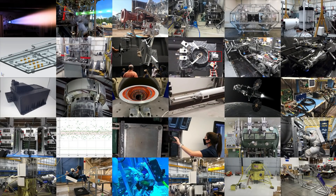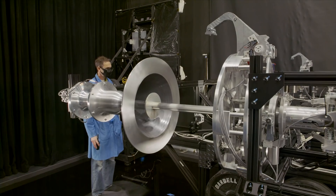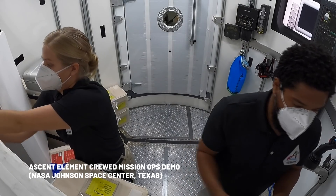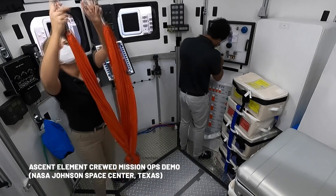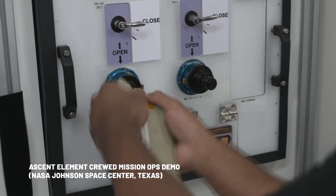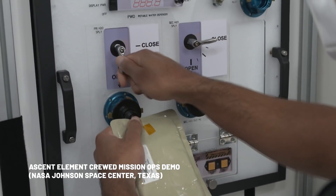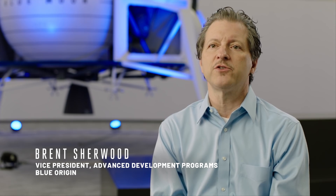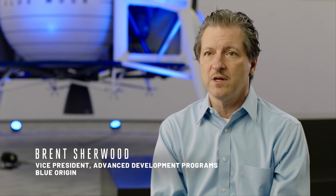It's amazing to think that we're only six months into this program, and the number of tests we've done compared to anything I've ever worked on before is just mind-boggling. In the base period, we've conducted a campaign of 25 specific risk-reduction tests in eight technology areas that are fundamental to returning humans to the surface of the moon.